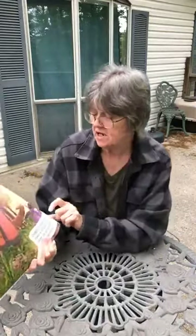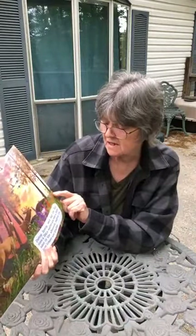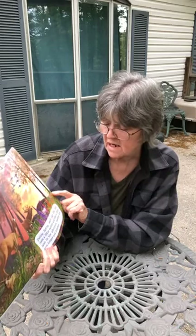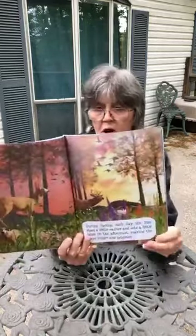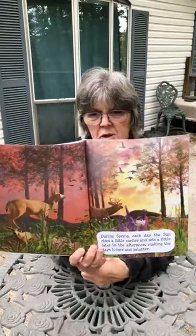During spring, each day the sun rises a little earlier and sets a little later in the afternoon, making days longer and brighter. What do you see in the picture?